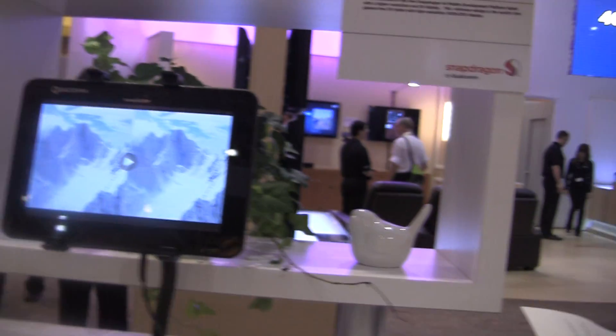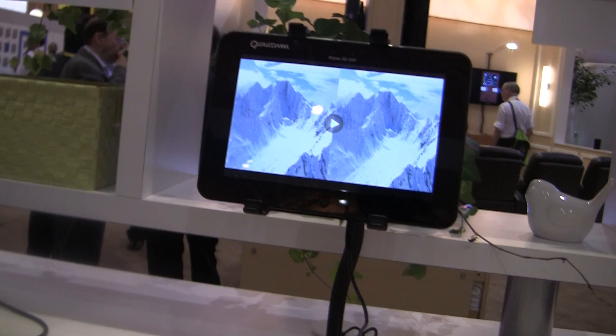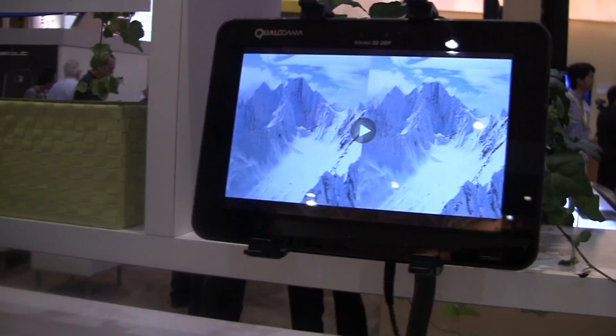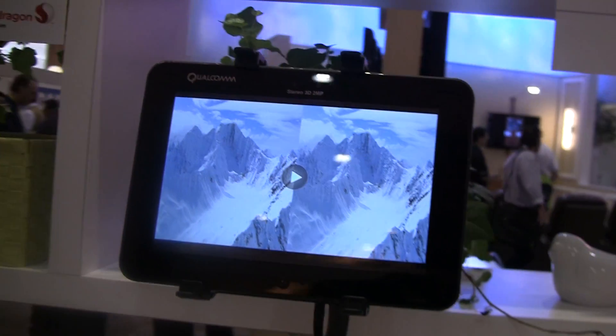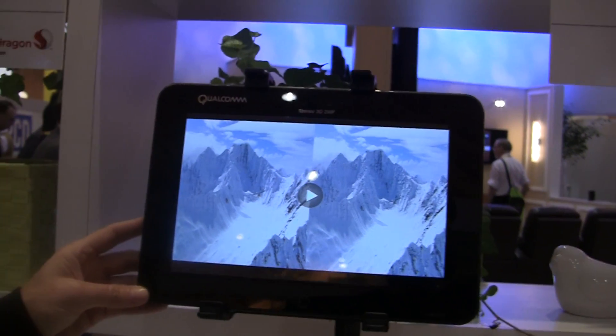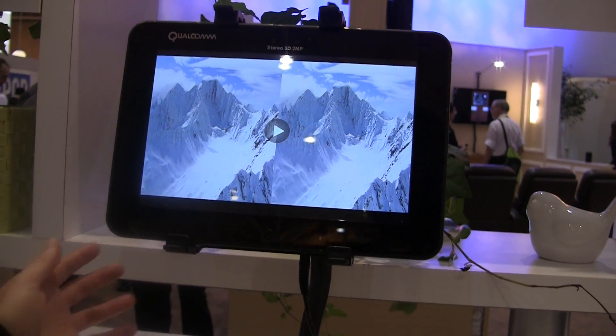Hey guys, I'm here with Anita from Qualcomm. She's going to show us the world's first auto stereoscopic 3D tablet. So what are you guys doing with this? This is Qualcomm's demonstration tablet — we're really showing off the value of 3D. There's not many people out there looking at 3D in a tablet. This is a 1920 by 1200 display plus glasses-free 3D.